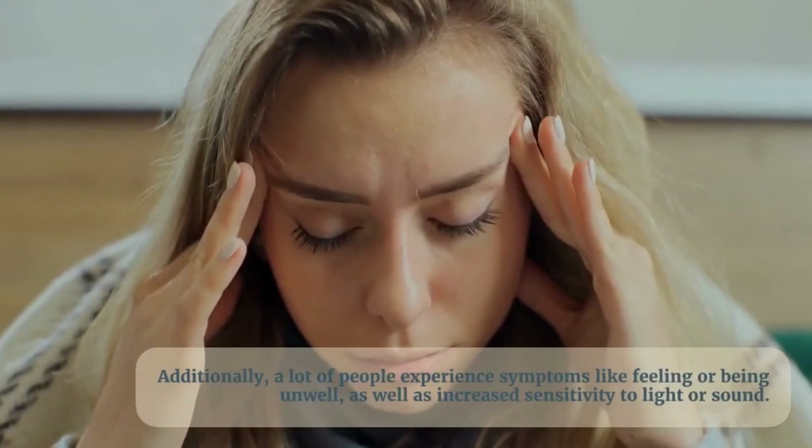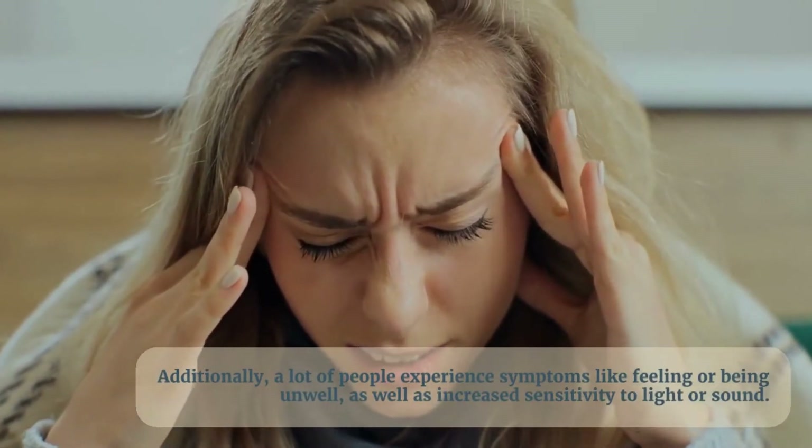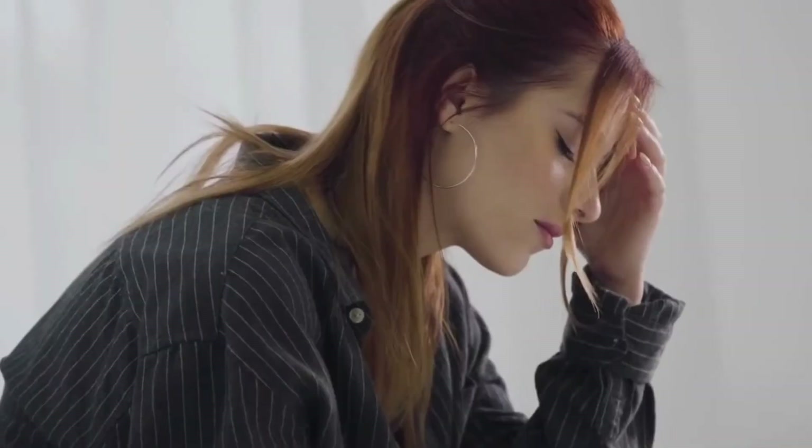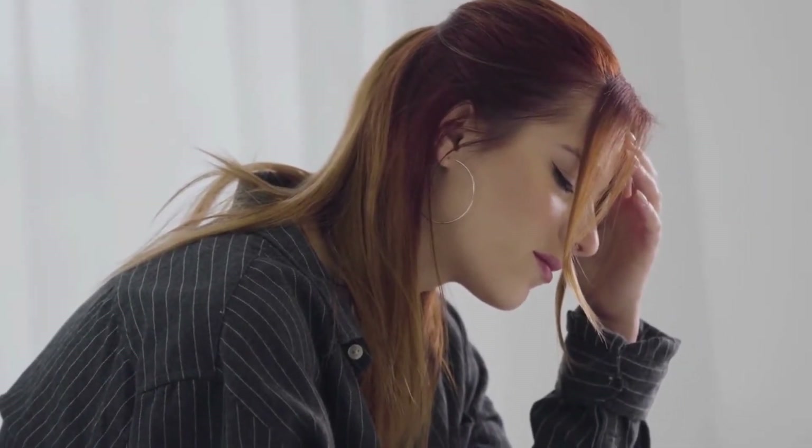Migraine is usually a moderate or severe headache felt as a throbbing pain on one side of the head. Additionally, a lot of people experience symptoms like feeling or being unwell, as well as increased sensitivity to light or sound. Around 1 in 5 women and 1 in 15 men suffer from migraines, making it a widespread medical disease.